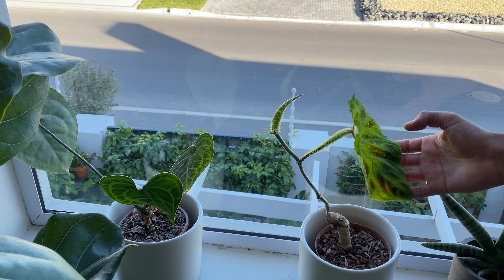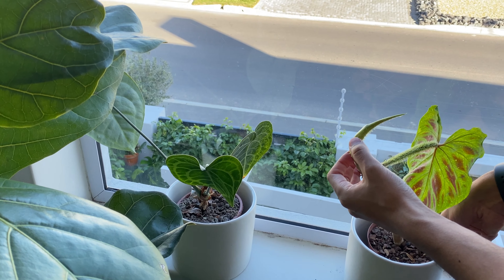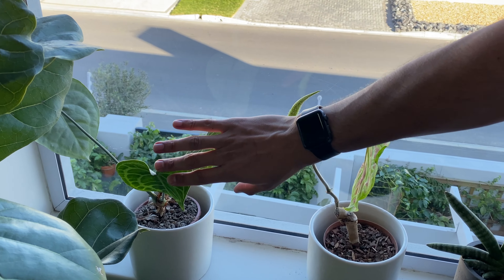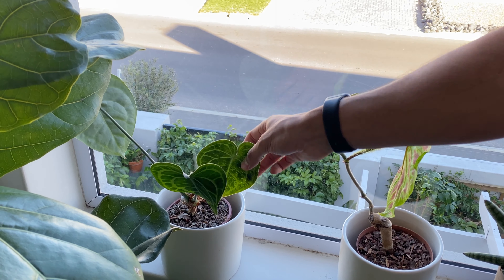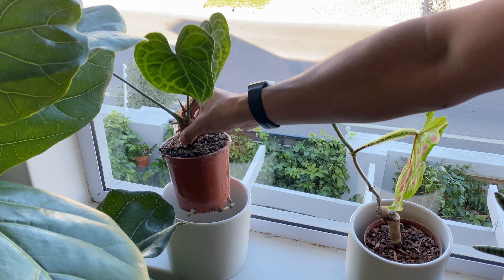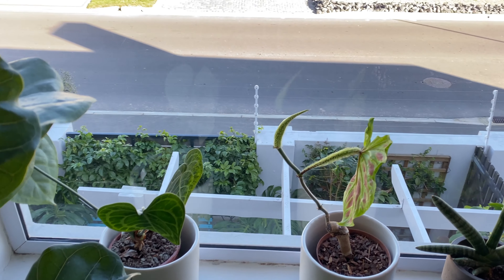I'm extremely happy with how the Philodendron verrucosum has been growing — it's producing a new leaf from that shoot. And here we have a small Anthurium clarinervium, the one with velvet leaves. This plant is in need of a repot, which will be covered in an upcoming video.